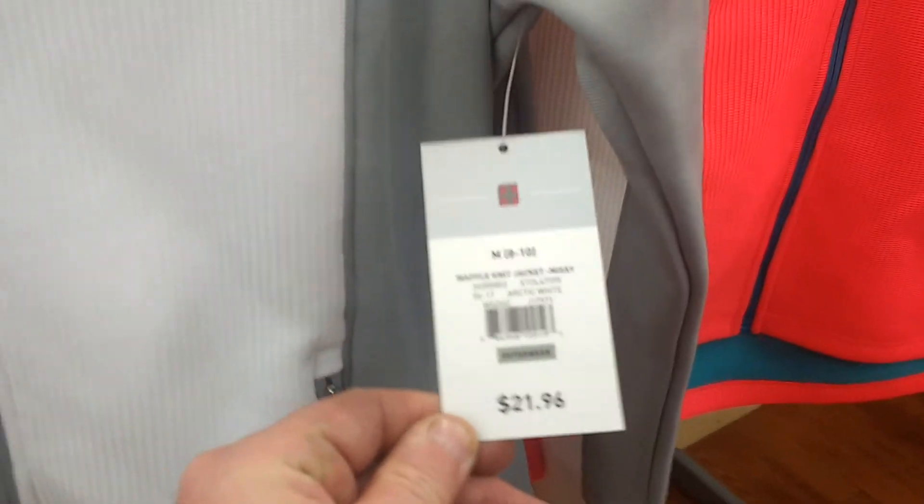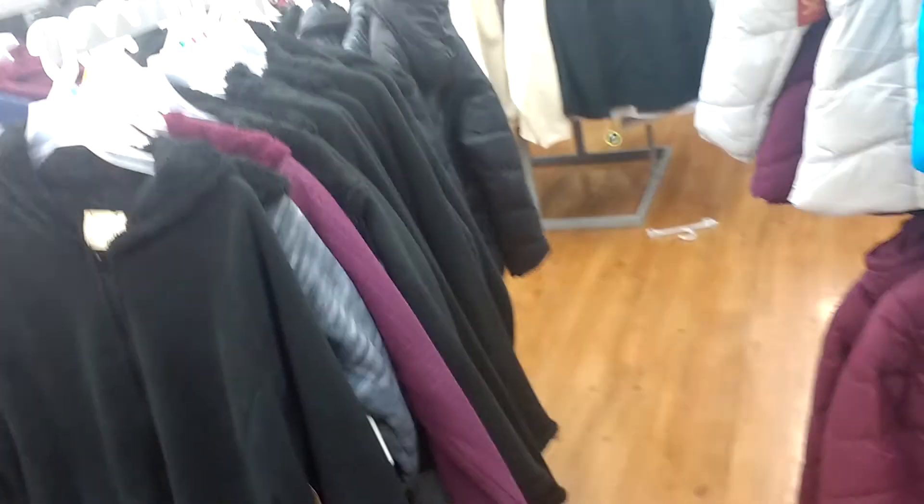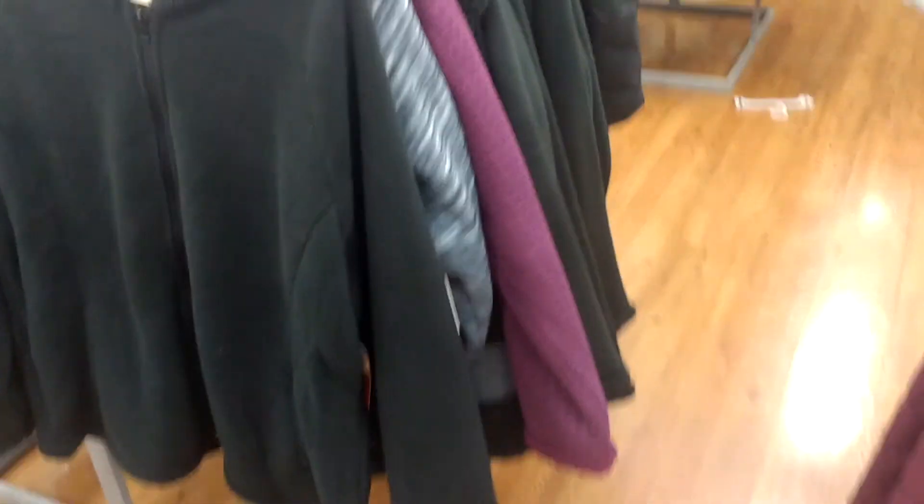$21. So it looks like you could buy a couple, get cheaper ones here at this Walmart. That's what they got. All right, so much for the coats. There you go.